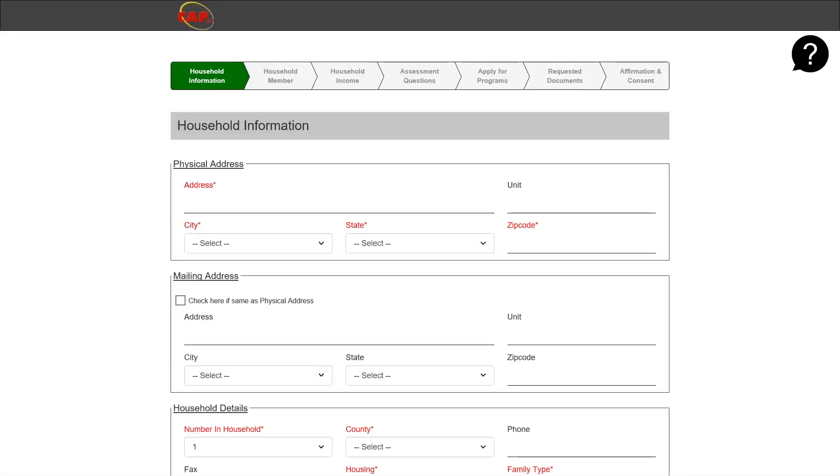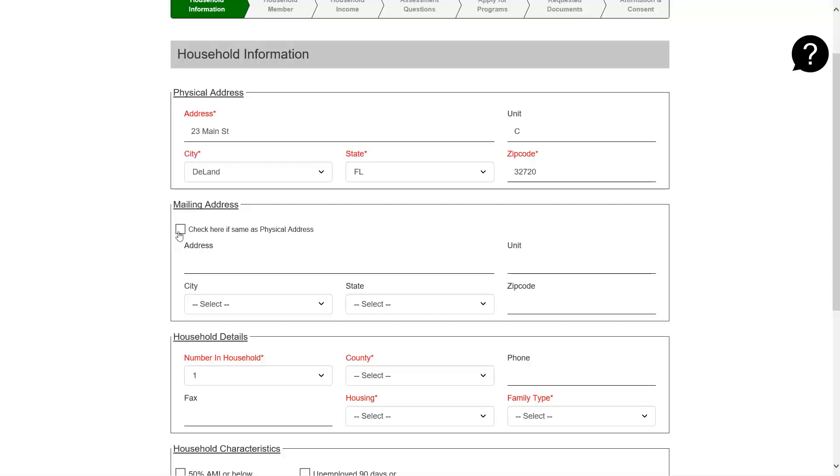Now that you're registered, you must put in household information. Please put in your address. If you have a unit or lot number, you must enter it here. Please select the city that you live in. State will be Florida, and please put in the zip code. If the mailing address is the same, you may click this box. If it is not — such as a PO box — you may enter that information here.